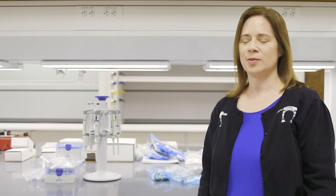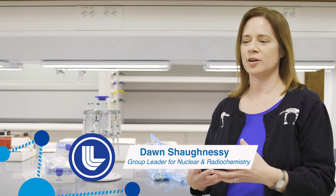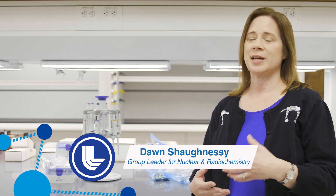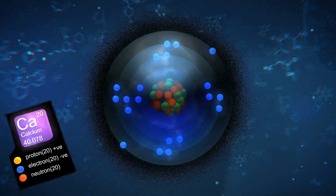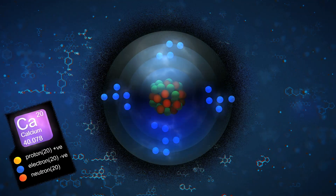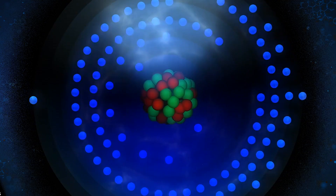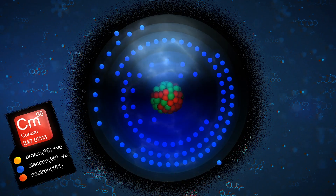So creating an element is really just taking two other elements and merging them together — fusing them into one — so we can add up all their protons, because it's the proton number that determines what element we've made. For instance, we start with something that has 20 protons, which would be calcium, and then we take another material which has 96 protons, which is curium, and if we can fuse those together, we actually get an atom of element 116.